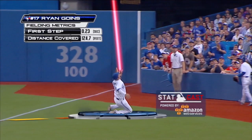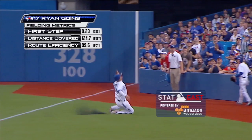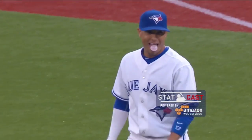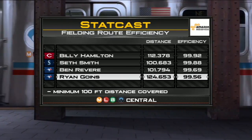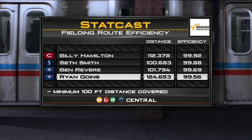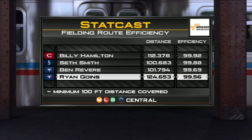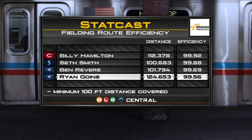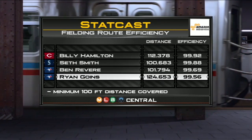Running a post corner route back in the end zone, distance covered 124.7 feet, route efficiency almost perfect — hit the pylon, touchdown, making people happy. That's what Amazon Web Services is about. There have only been three better routes taken to a fly ball all year long. Statcast has measured everything hit in the air this year, and Ryan Goins' route was one of the best of the season.